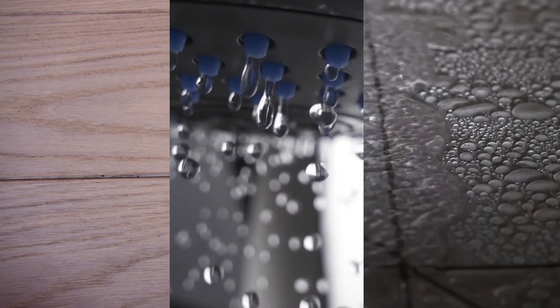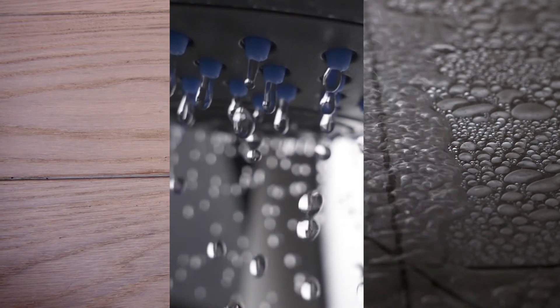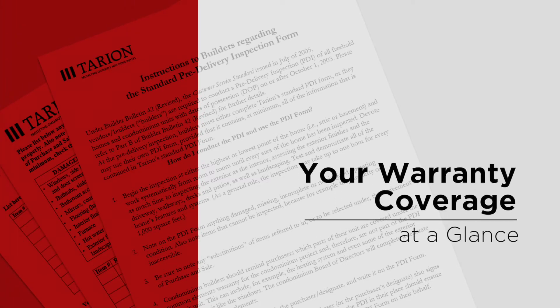When the pre-delivery inspection is completed, you'll be asked to sign the Certificate of Completion and Possession, which will confirm the date of possession and the start date of your home's statutory warranty. The date of possession is the date on which your 1, 2, and 7-year warranty coverage begins.